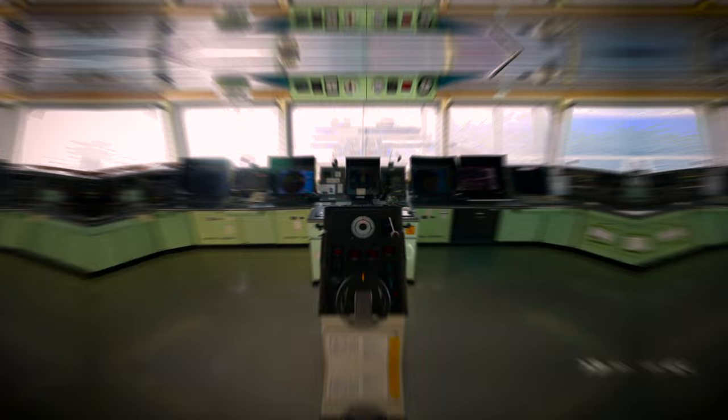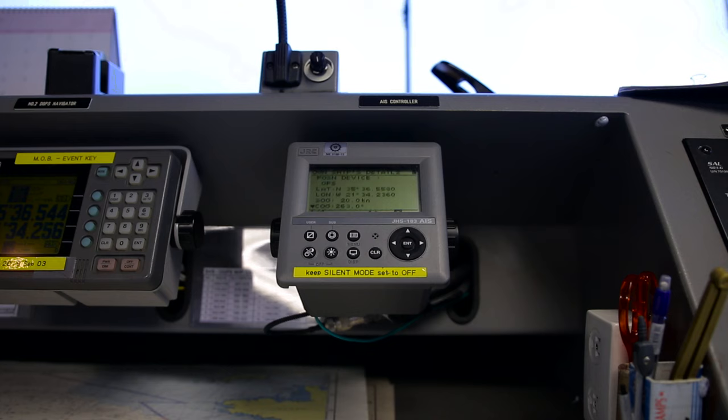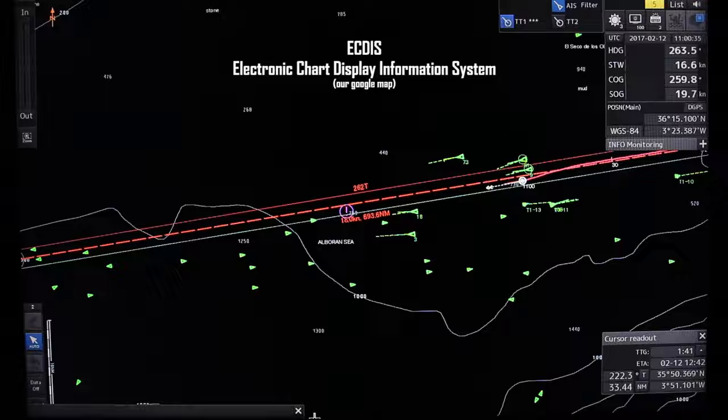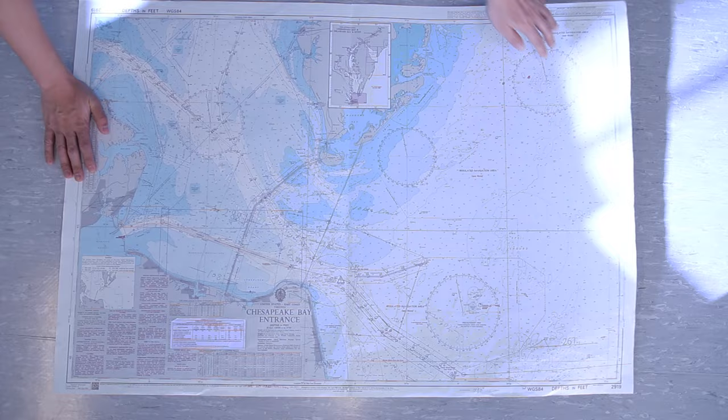Moving on to the center console — this is where most of the electronic navigation equipment is. Starting from the port side, we've got DGPS for positioning, and Loran-C, which no one uses anymore. AIS — Automatic Identification System for ships. ECDIS — short for Electronic Chart Display Information System — it's a digital version of paper charts. We still use paper charts in conjunction with electronic charts.